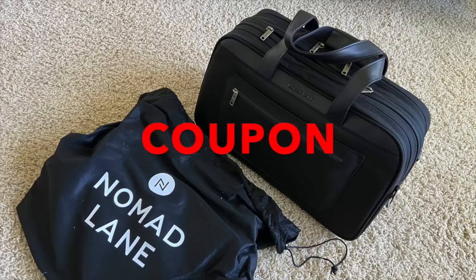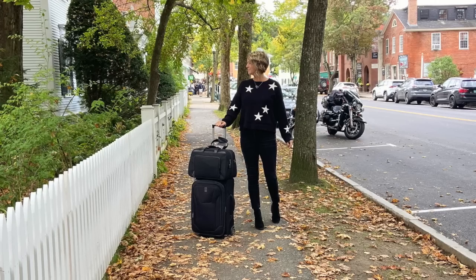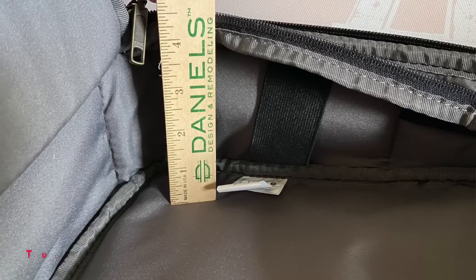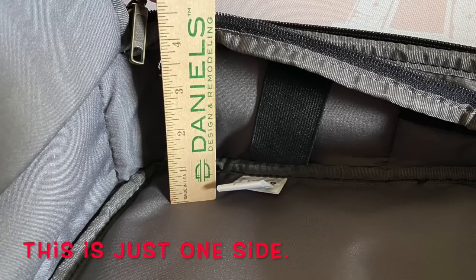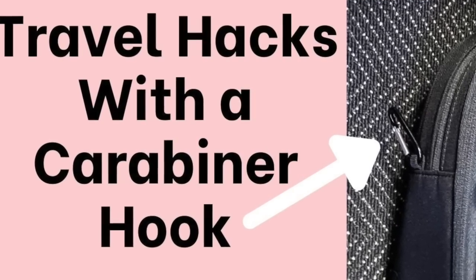Nomad Lane is giving you a $10 off coupon that I will link in the description box below. Travel hacks are really any smart thinking that saves you time, saves you space when packing a carry-on, or saves you effort. If I pack too many clothes, it's nice to be able to pack inside this personal item bag as part of your overall luggage — look at how many inches deep it is, you can fit a couple of packing cubes full of outfits.